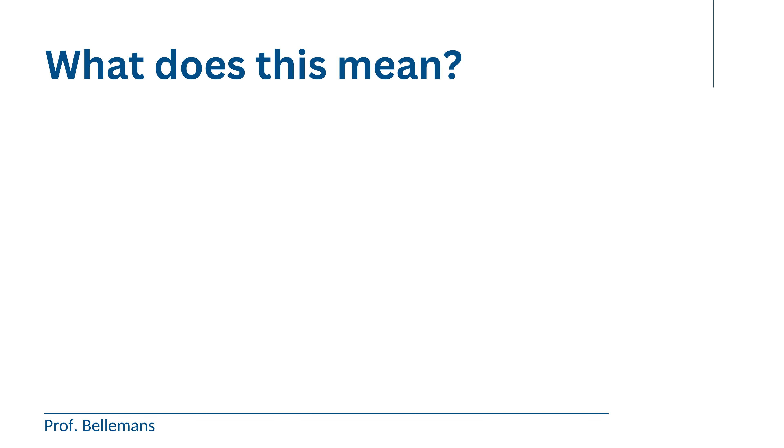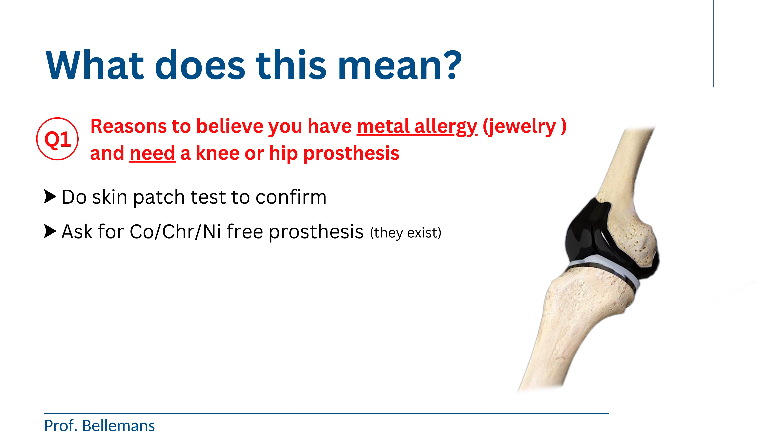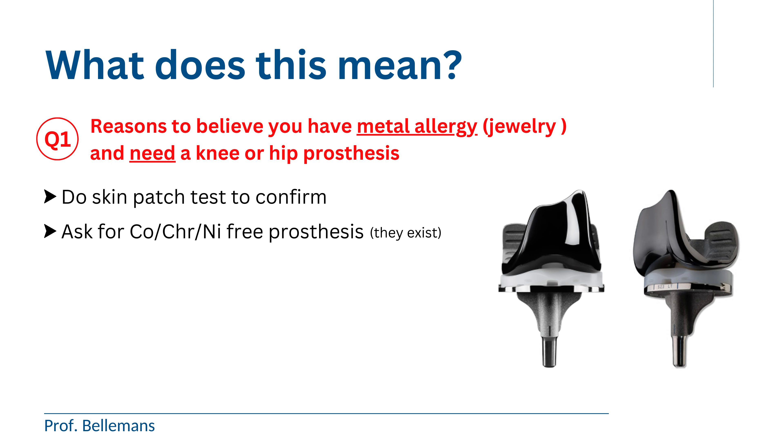Let's go back to the questions at the beginning. Number one: you have reasons to believe that you have metal allergy — for example, you are allergic to jewelry that contains nickel — and you need a knee or hip prosthesis. Well, first you should really do a skin patch test to confirm. And two, you should ask your surgeon for a cobalt-chrome nickel-free prosthesis — without cobalt, chrome, or nickel in it. These exist. Here you can see a knee prosthesis which consists of oxidized zirconium, and you also have alternatives such as titanium niobium. These are anti-allergic prostheses that contain no or almost no cobalt, chrome, or nickel, and are therefore very biocompatible, with no allergies associated.